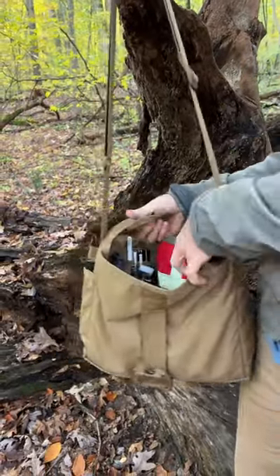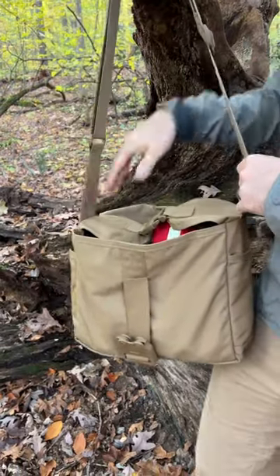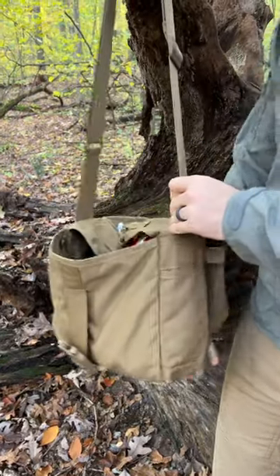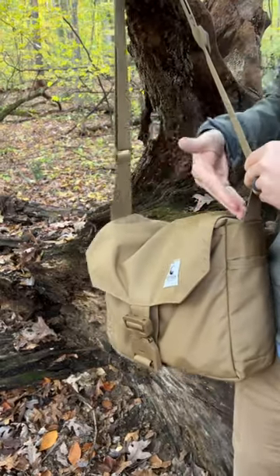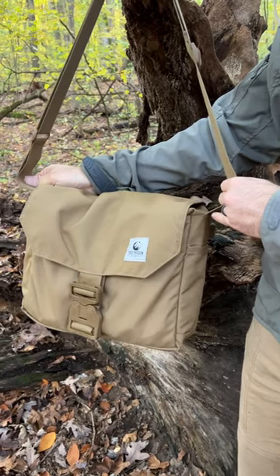However, if you want to use them, they are rounded, unlike some of the other bags on the market, so you can still reach past and access things inside. But when you close that sucker down, it's keeping the weather out, keeping your gear in. So check it out guys, that's the Shackleton EDC Satchel.